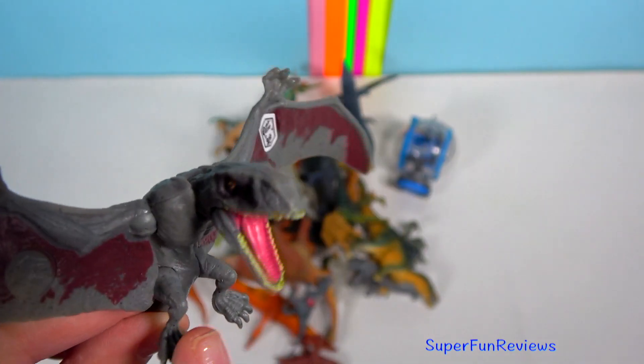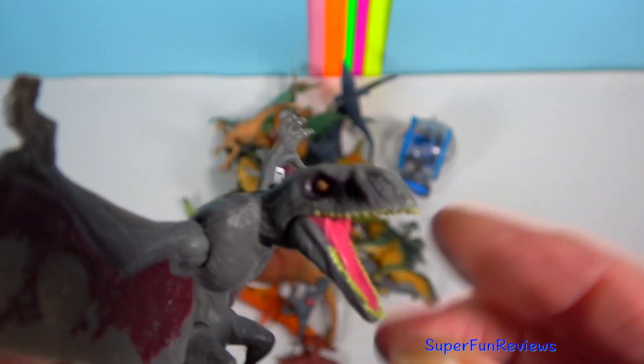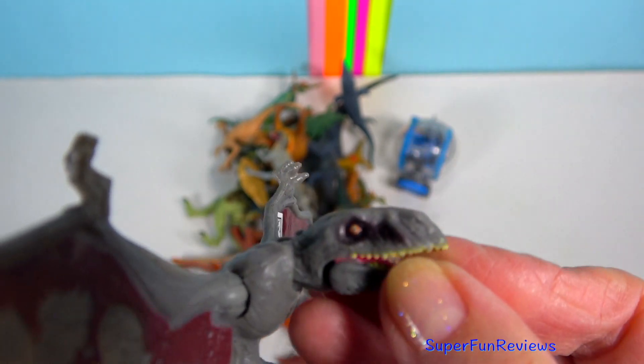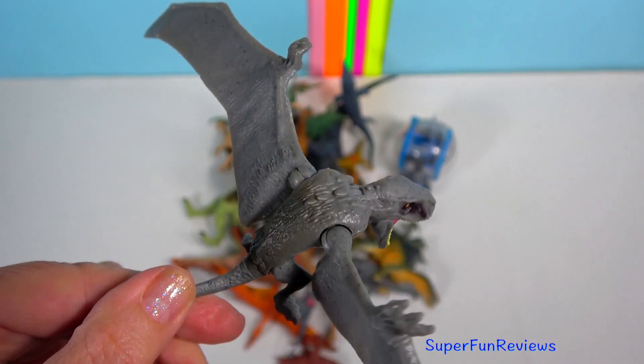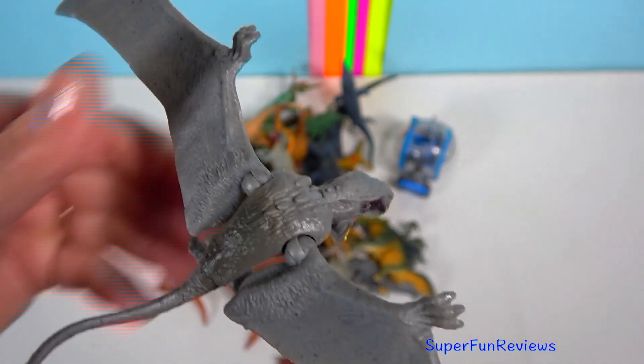And here's the Jurassic World Fallen Kingdom Dimorphodon. This is a really good model — the mouth opens and shuts, the legs move and the wings can rotate around as well.